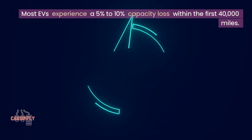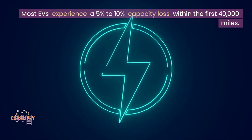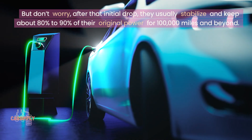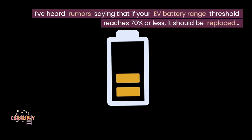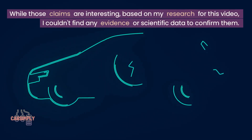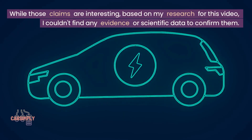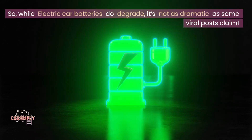Most EVs experience a 5% to 10% capacity loss within the first 40,000 miles. But don't worry. After that initial drop, they usually stabilize and keep about 80% to 90% of their original power for 100,000 miles and beyond. I've heard rumors saying that if your EV battery range threshold reaches 70% or less it should be replaced. While those claims are interesting, based on my research for this video, I couldn't find any evidence or scientific data to confirm them. While electric car batteries do degrade, it's not as dramatic as some viral posts claim.